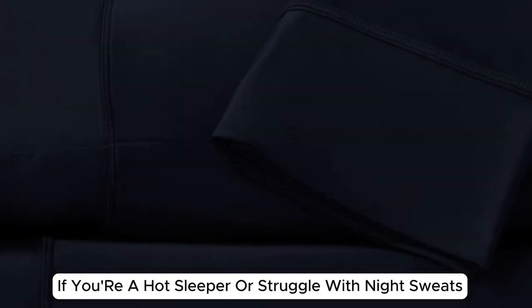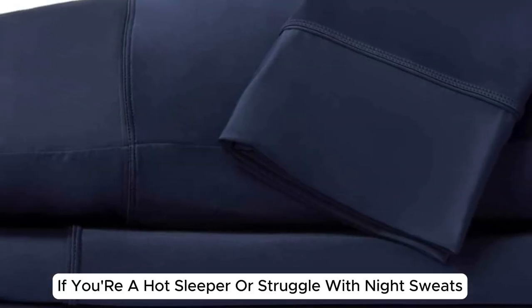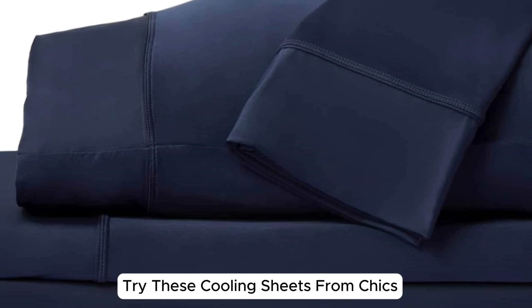Welcome to my channel. If you're a hot sleeper or struggle with night sweats, try these cooling sheets from Sheiks.